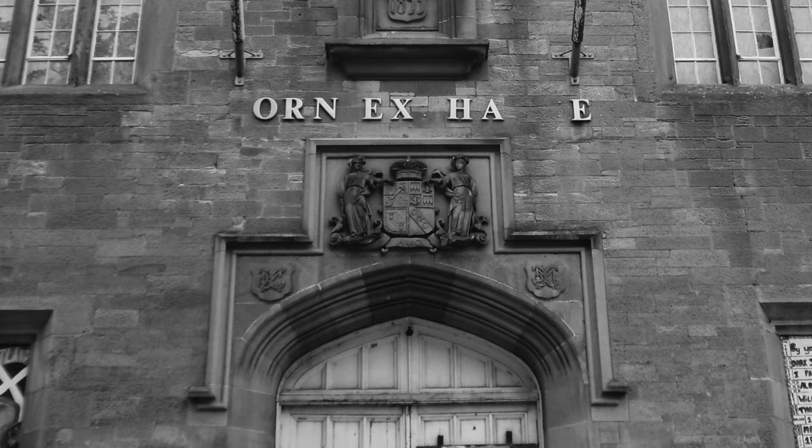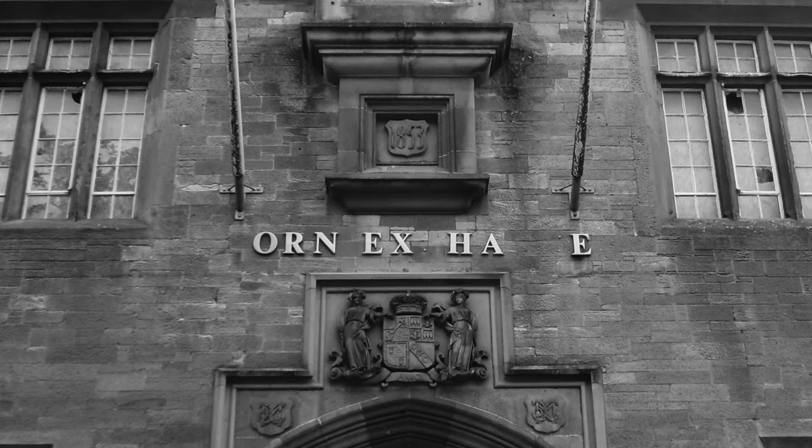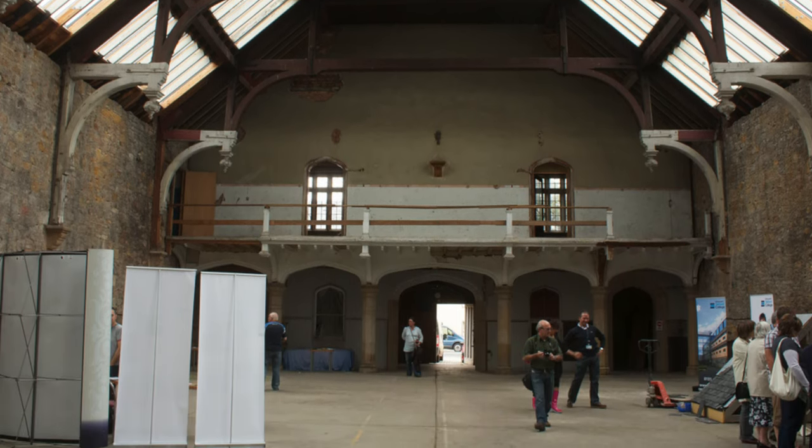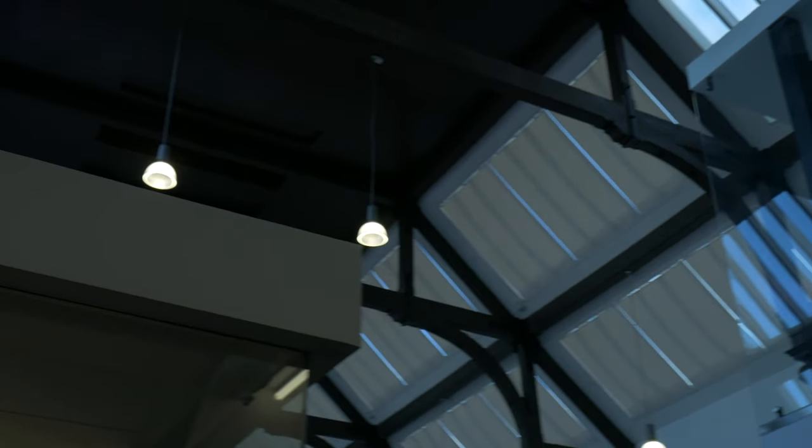Andrew Noble, Chief Executive of Melville Housing, tells us about the restoration. It was deteriorating rapidly — it had been empty for a few years by the time we actually bought it. Before that there had been almost a junk store and then an auction house. It took quite a time between us purchasing and starting on site. We engaged with a whole design team: architects, quantity surveyors, and some expert stone masons to get the project on board.